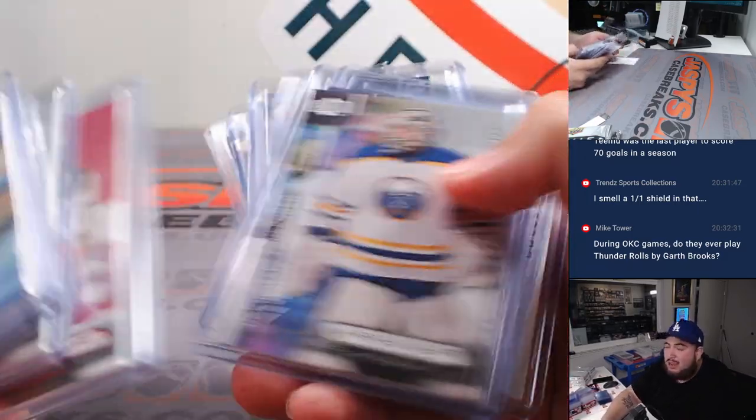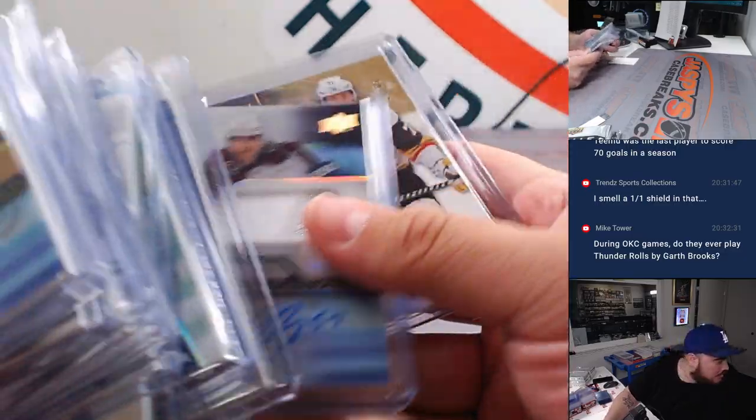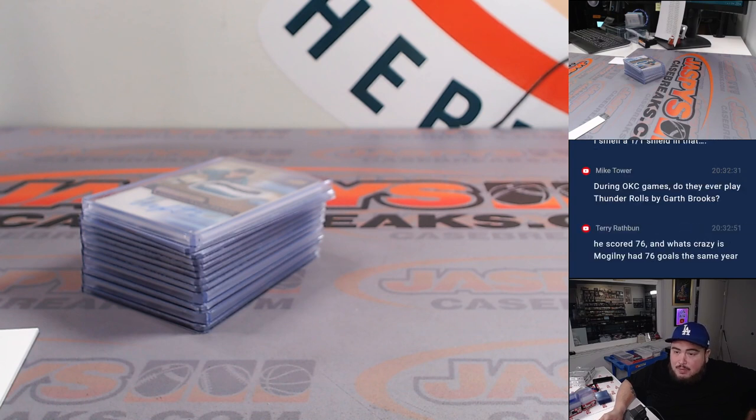We still have not hit a mega patch jumbo, guys, and we're basically almost halfway through this case. There should be some really nice hits hiding, and the RPAs haven't been the craziest names, so I really feel like there's going to be a big RPA too. Appreciate it — jazbeescasebreaks.com.